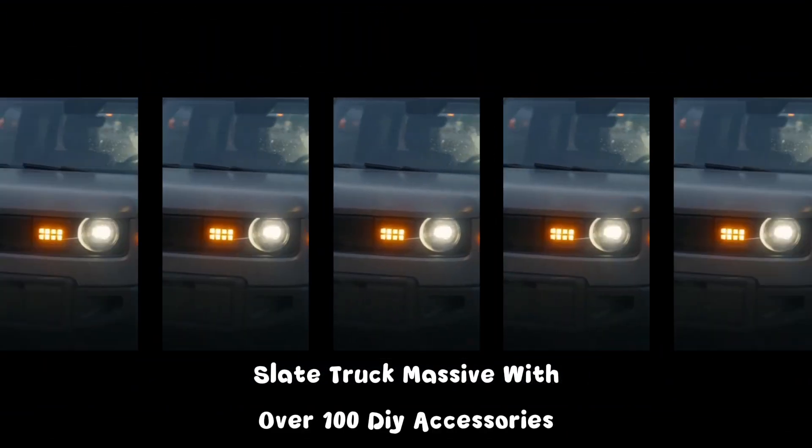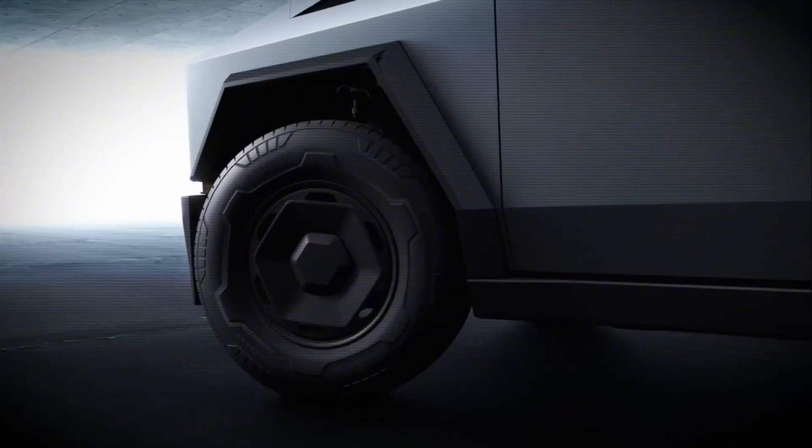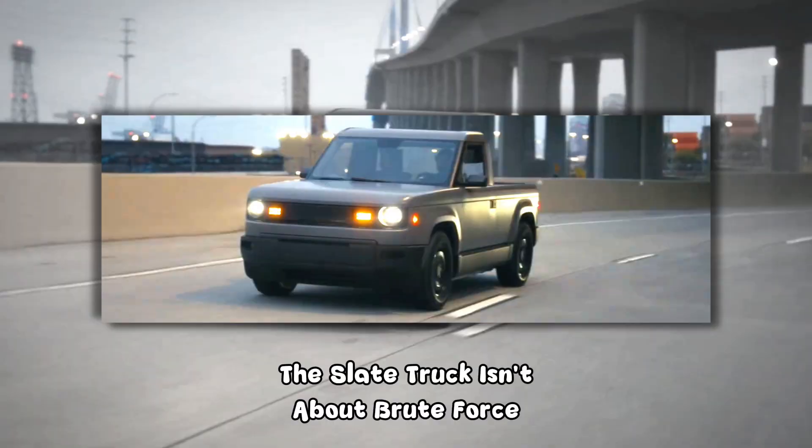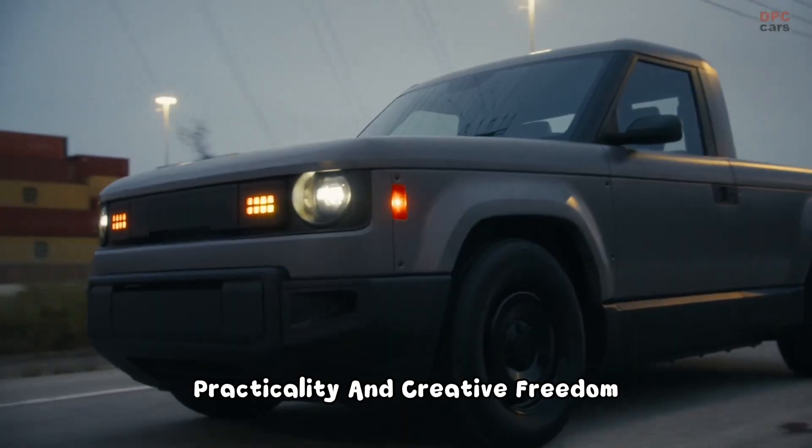Customization: Slate Truck massive, with over 100 DIY accessories; Cybertruck limited to factory options. The Slate Truck isn't about brute force — it's about affordability, practicality, and creative freedom.